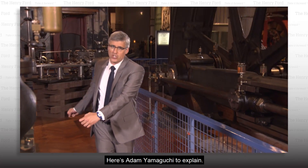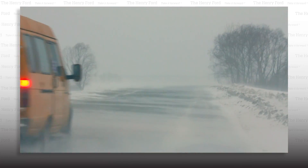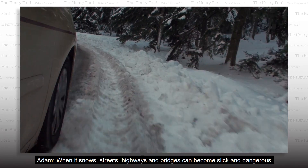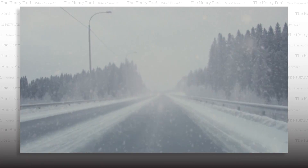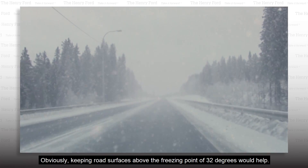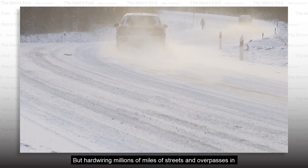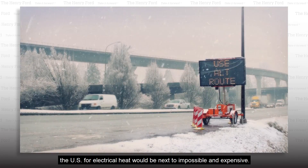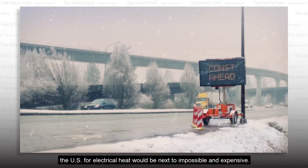Here's Adam Yamaguchi to explain. When it snows, streets, highways, and bridges can become slick and dangerous. Obviously, keeping road surfaces above the freezing point of 32 degrees would help. But hardwiring millions of miles of streets and overpasses in the U.S. for electrical heat would be next to impossible and expensive.